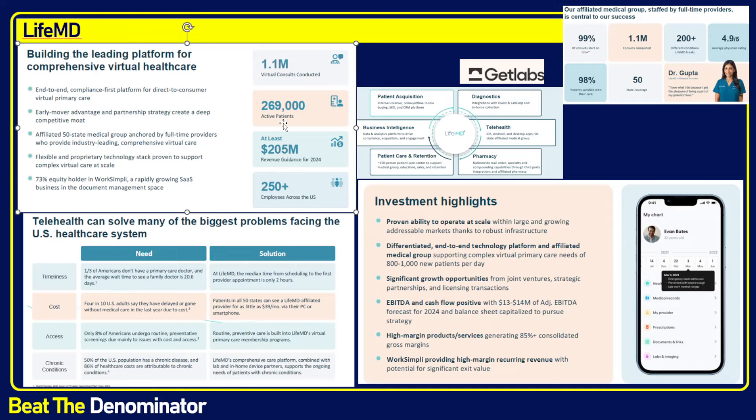LifeMD is a platform that provides mostly primary care type services, although they also provide some focused visits in two forms. One is a focused primary care visit plus follow-ups for GLP-1 and also for ED. They operate a website called RexMD that specializes in specific ED visits. The GLP-1 doctors and ED doctors are trained differently — an ED doctor typically has some form of urology training, while GLP-1 providers at LifeMD are trained in nutrition.